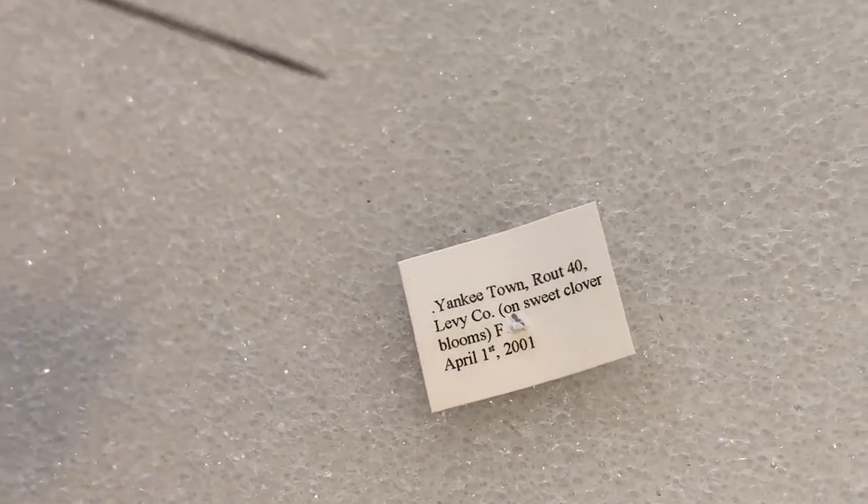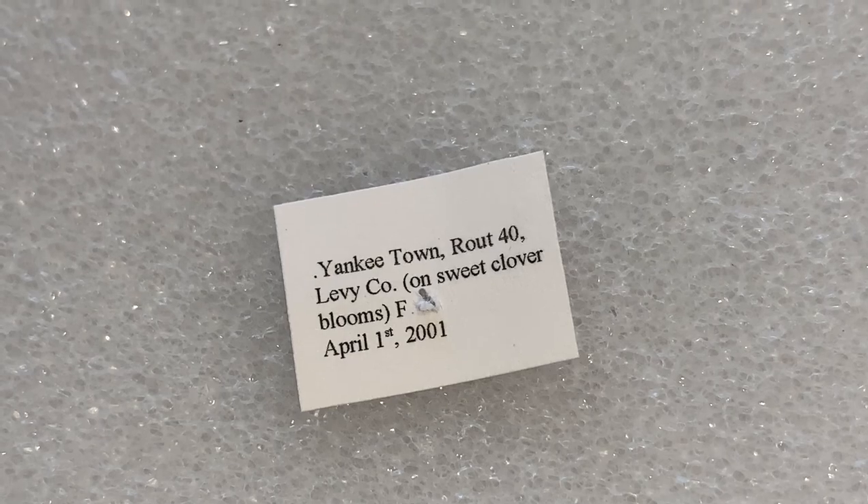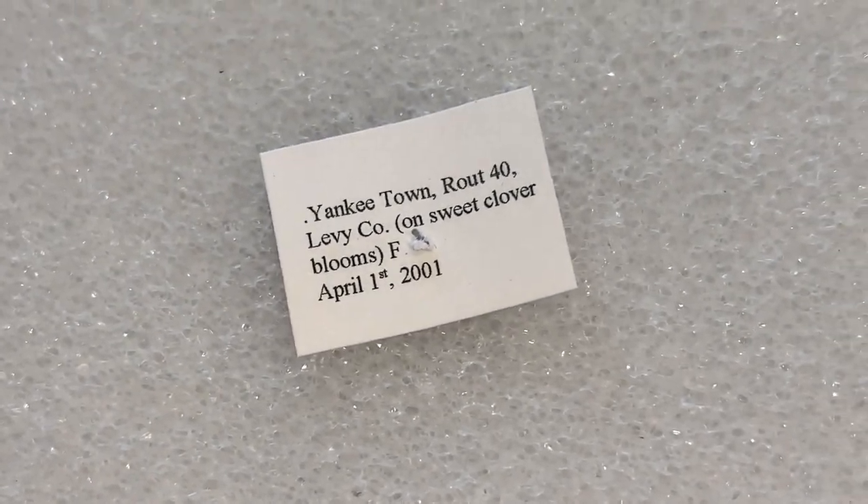As for the underside — I had to take the label off so we could show you. This specimen was caught in 2001 in Yankee Town. That's a long time ago — this specimen is 21 or 22 years old.